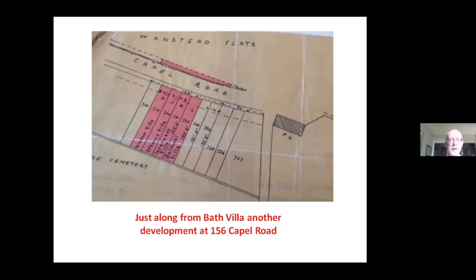This is taken from a title deed on Capel Road. Notice a rather odd thing: you can see the houses and house plots, but they actually own a little strip of land on the other side of the highway on Capel Road, actually on the edge of Wanstead Flats. Some of those houses still do own a little strip of Wanstead Flats. Title deeds can be a very useful source of information on how schemes develop. The PH there, by the way, is the Golden Fleece pub, which many will be familiar with.